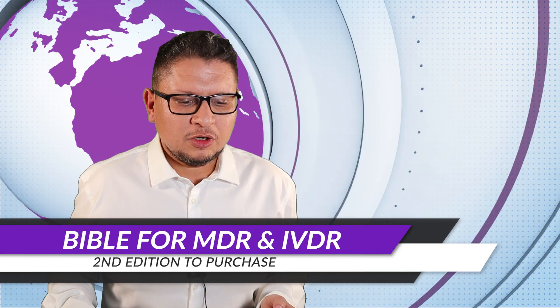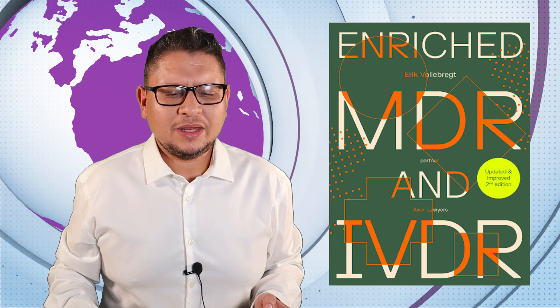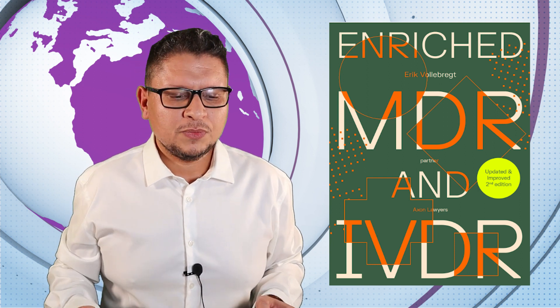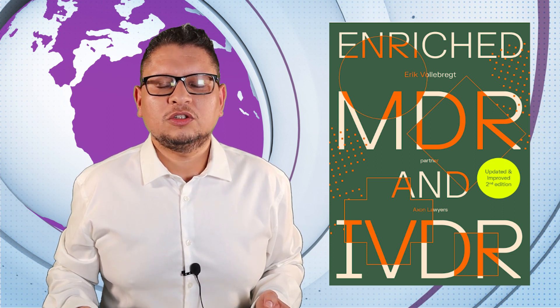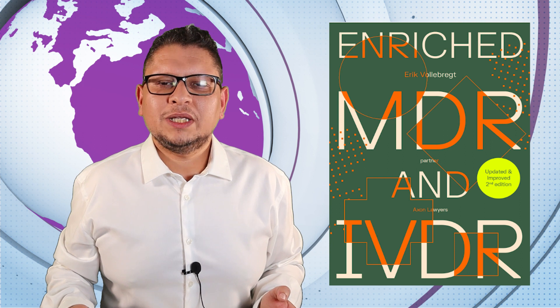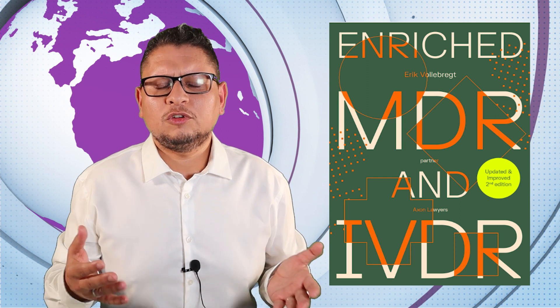Eric Volbrecht has issued the second edition of his annotated MDR and IVDR book. It is now also available in EPUB format for tablets. This book provides comprehensive information on MDR and IVDR — a lot of guidance, ideas, and insight from Eric. I strongly recommend purchasing it to improve your learning on EU MDR and IVDR. Check the show notes for the link.